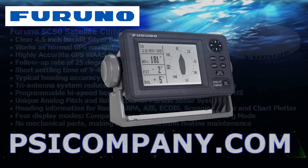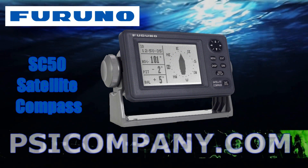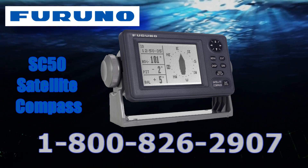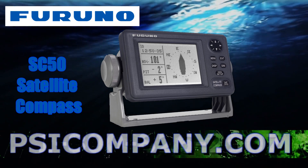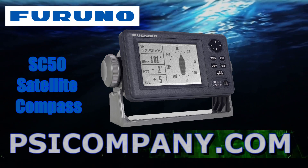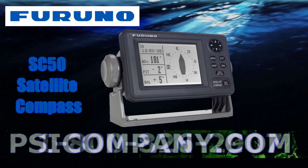If you're considering a FERNO SC satellite compass, or if you have questions about installing or interfacing this device, give us a call at PSICompany.com. Our telephone number is below, and you can find a link for this product in the information section available with this video. We came to work this morning just to help you, and as always, information is free here at PSICompany.com. Thank you.